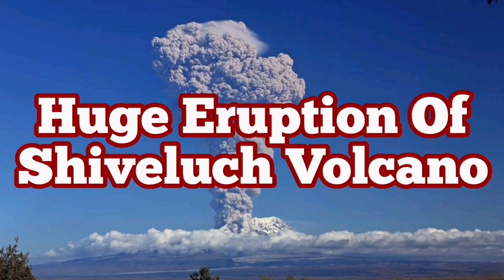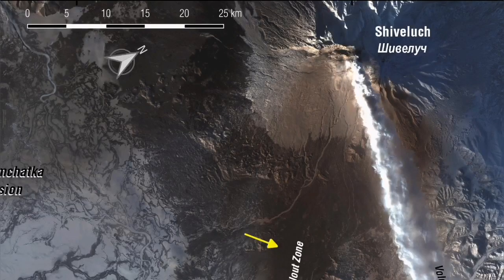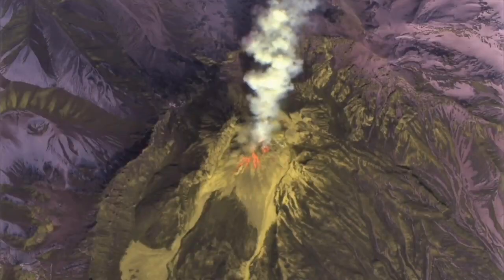Shvelich Volcano had a huge pyroclastic eruption last night. This mountain is 3,283 meters — more than 10,000 feet — and is located in the Kamchatka Russian forest. In a way it is very similar to Mount St. Helens.